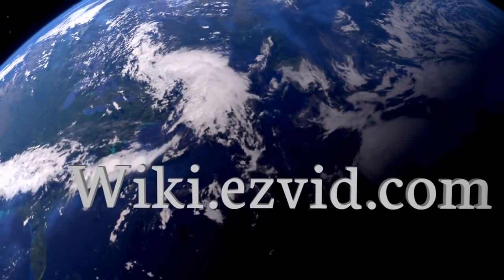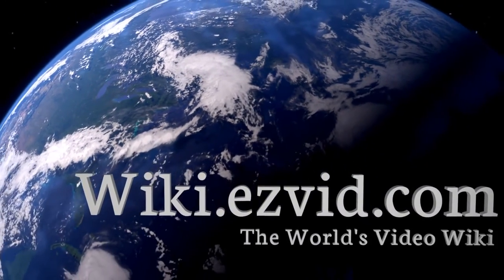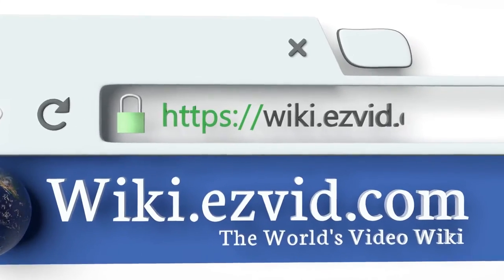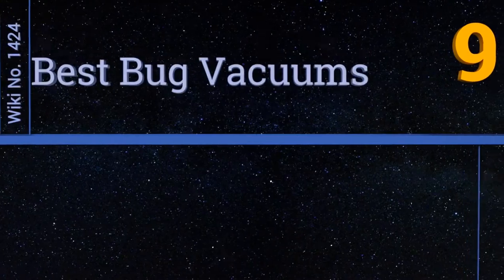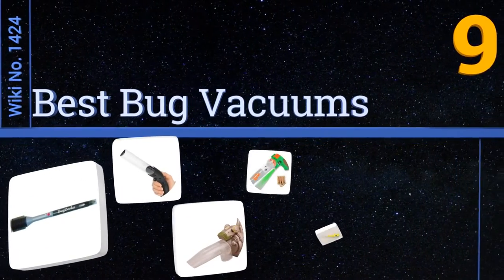wiki.easyvid.com — search EasyVid wiki before you decide. EasyVid presents the nine best bug vacuums. Let's get started with the list.